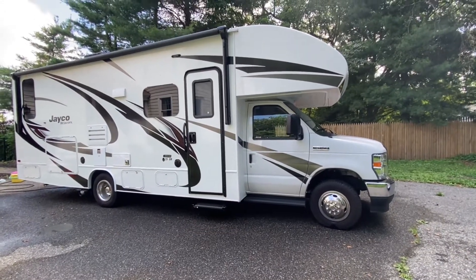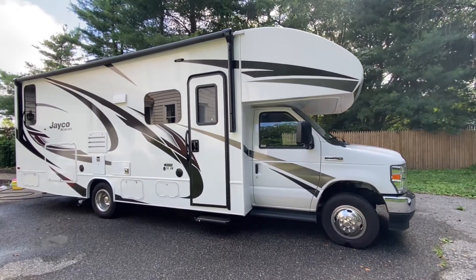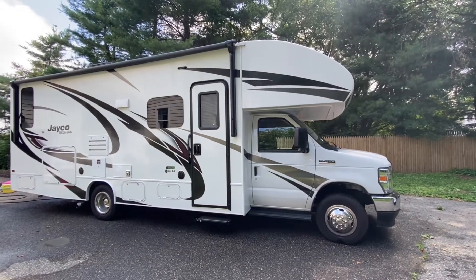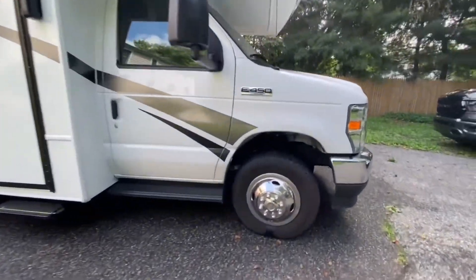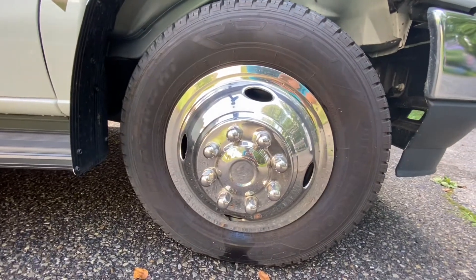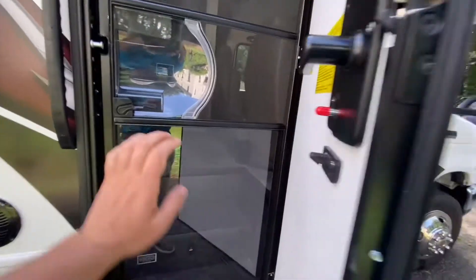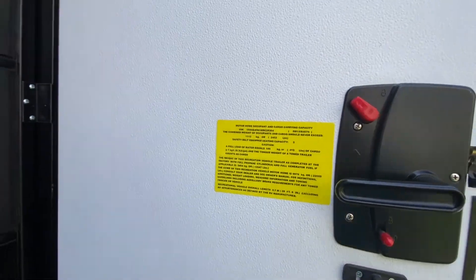This 2021 Jayco Redhawk 26XM is equipped with the new Ford chassis with the 7.3 liter V8, which is higher horsepower, higher torque, and it's going to get a little better fuel mileage. I want to point out the fiberglass front cap — that's very helpful because there are fewer places to leak. The tires are LT 225/75R16, and the cargo capacity on this coach is 2,453 pounds. That's great.